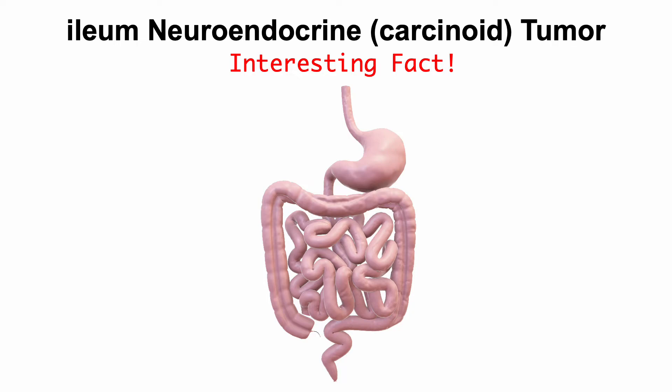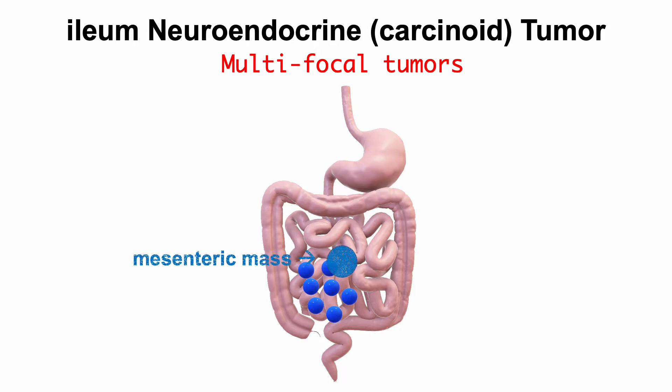There's something very unique: there are often more than one tumor in the ileum. We call them multifocal primary tumors. Each of these primary tumors can spread, or metastasize. When they spread to the lymph nodes, they form a mesenteric mass.